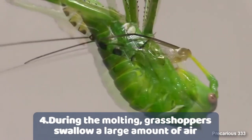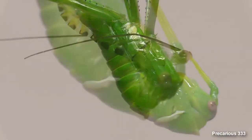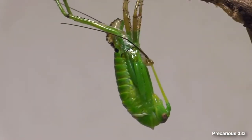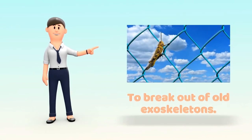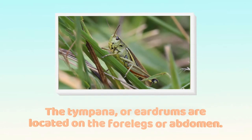Number 4. During the molting process, grasshoppers swallow a large amount of air that results in splitting the cuticle. This makes it simpler to break out of the old exoskeleton.